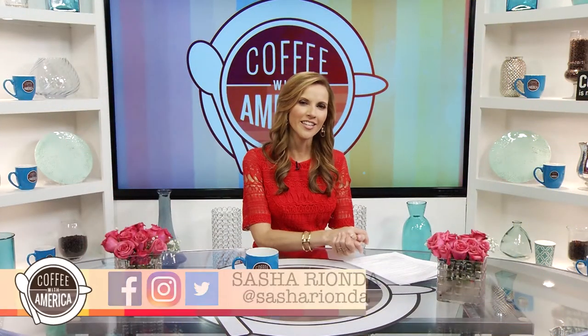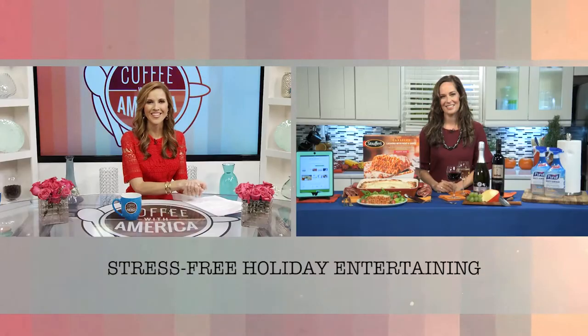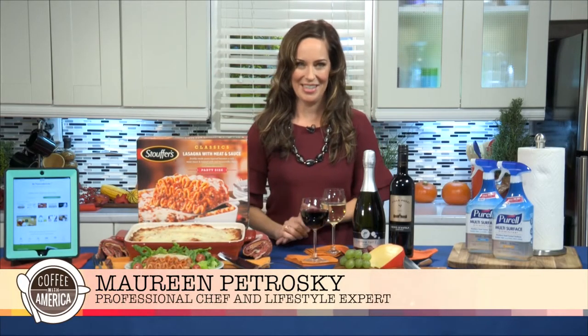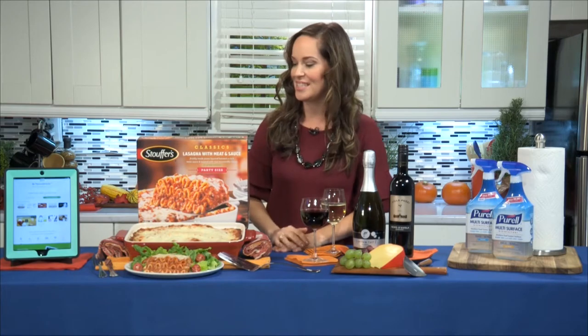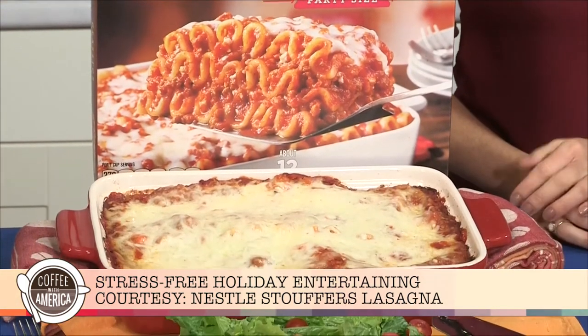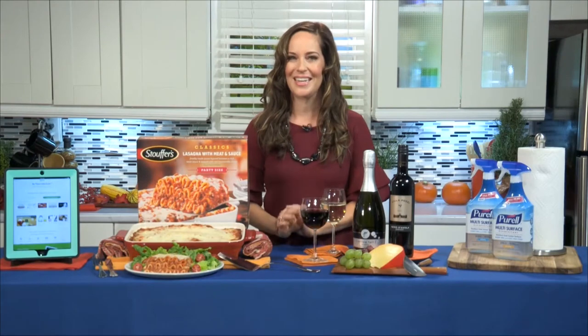The key to a great holiday is more fun and less stress. Joining us now with some tips for a stress-free holiday is professional chef and lifestyle expert Maureen Petrosky. My go-to holiday entertaining meal is lasagna. That's why I love this party-sized Stouffer's Lasagna with meat and sauce. It's made with vine-ripened tomatoes, fresh mozzarella, and freshly made pasta. It's always a hit with my family and I love that it serves 12, so it's great for a party. Simply serve it with a side salad — little to no prep or clean up.